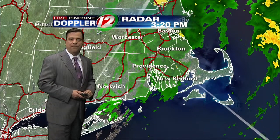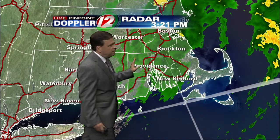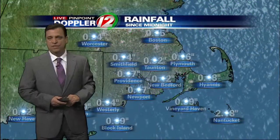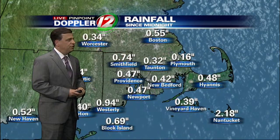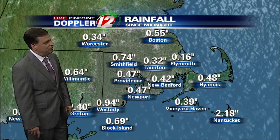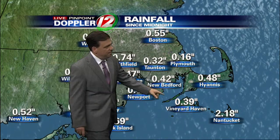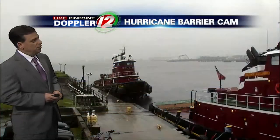The rain continues, anywhere from a half inch to almost an inch of rain in some spots. The thrust of this should be lifting up into northern New England up towards the coast of Maine. Rainfall totals so far: close to an inch in Westerly, half inch in Newport as well as here in Providence, three quarters of an inch in Smithfield. But out across the islands out towards Nantucket, over two inches of soaking rain.